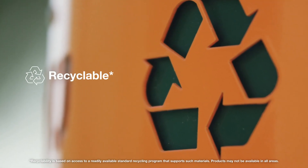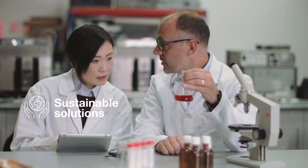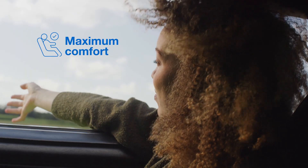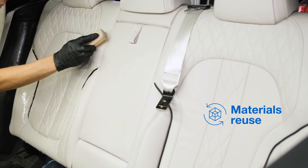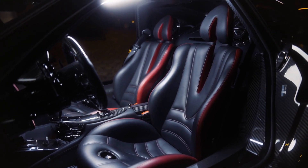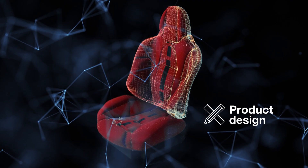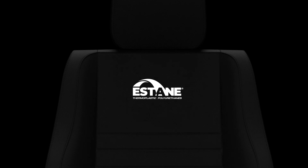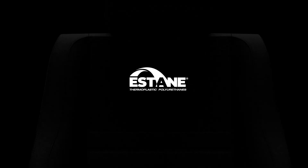Estane TPU is recyclable and new sustainable solutions by Lubrizol are being evaluated to look out for the maximum comfort of car passengers with a longer life or reuse of the materials. At the same time, we pursue environmental LCAs to drive product design innovations. Estane is the perfect high-performing solution for your synthetic leather needs with a long life cycle.